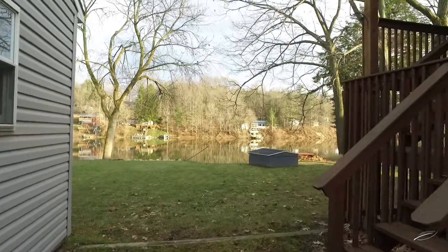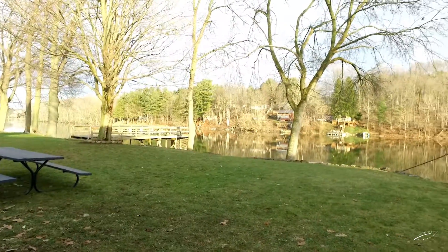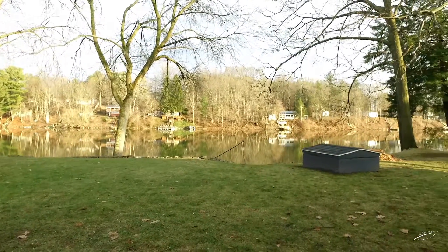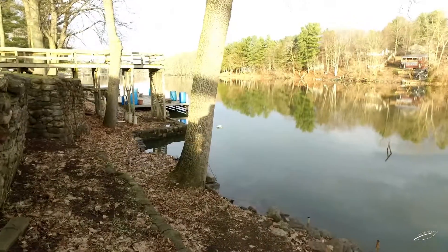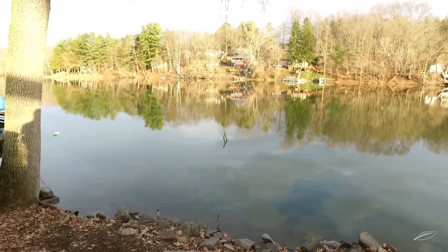You will have 172 feet of Seneca River to call your own. Imagine experiencing the grandeur of viewing beautiful boats and yachts from your 40-foot covered deck, with sweeping 180-degree views of the waterfront.